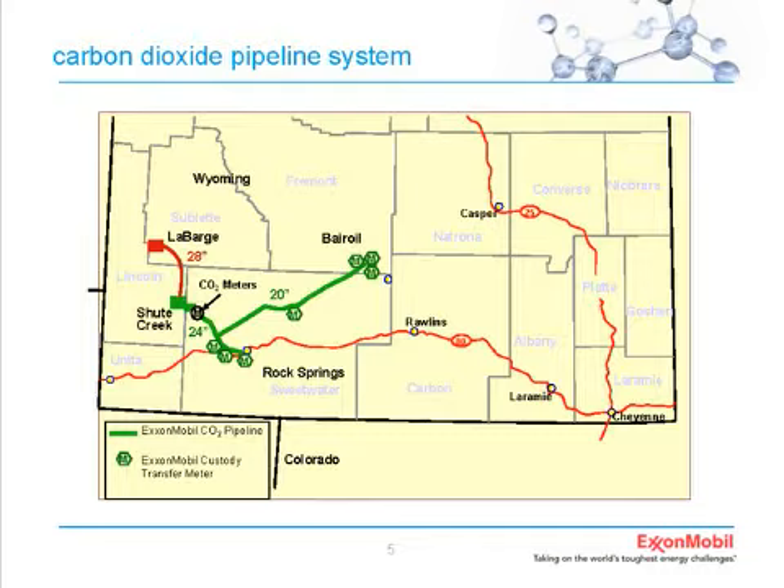We sell the CO2 through a CO2 pipeline system that we operate. There are additional CO2 pipelines—at each meter point there's a spur owned by other companies. One goes down into Colorado owned and operated by Chevron. There's a line going up toward Casper operated by Anadarko, and a few other smaller lines. Between us and our customers, we're all using our CO2 for enhanced oil recovery across the state. It's kind of developed into a backbone system with spurs, and I think that's how we'll see some CCS systems develop as well.